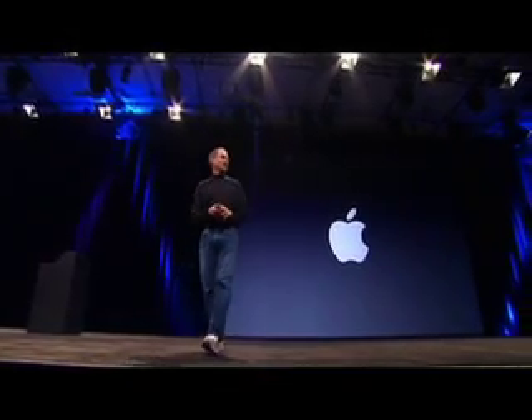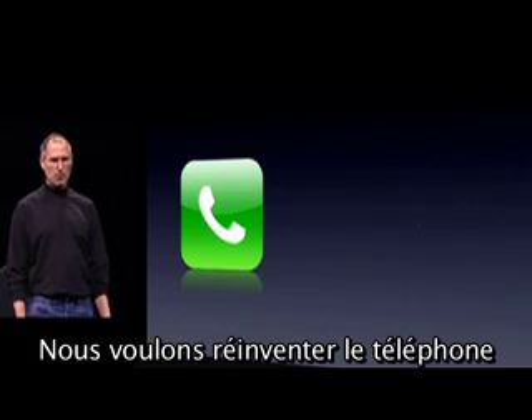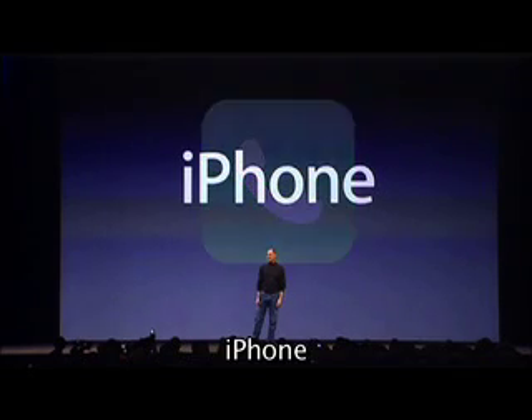Good morning. Let's take a look at a revolutionary phone. We want to reinvent the phone, and we are calling it iPhone.